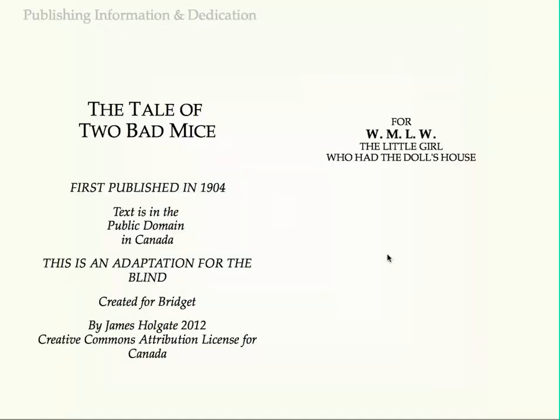First published in 1904, text is in the public domain in Canada. This is an adaptation for the blind, for W.M.L.W., the little girl who had the doll's house.